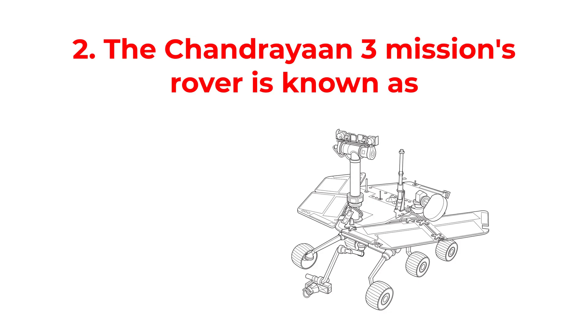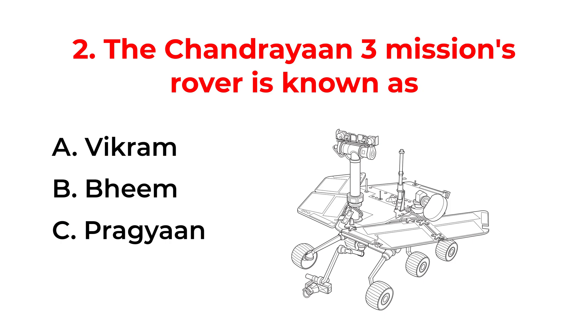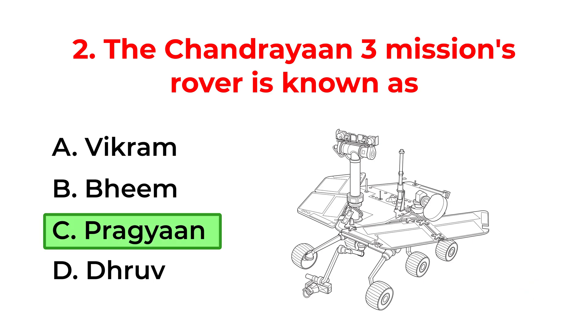The Chandrayaan-3 mission's rover is known as: A. Vikram. B. Bhim. C. Pragyaan. D. Dhruv. The correct answer is option C: Pragyaan.